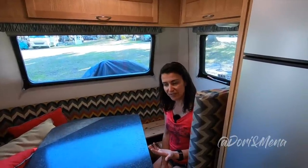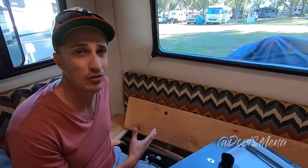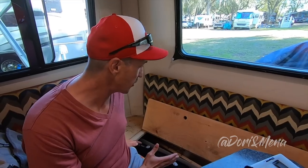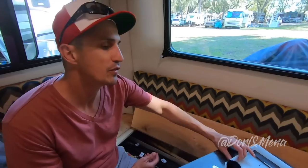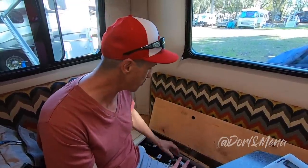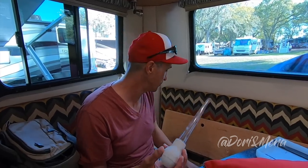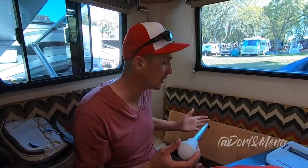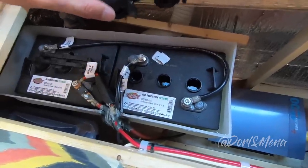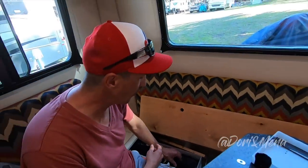I love that we can access the batteries from inside the Escape — compared to the Casita, it was a wrestling match. Here it's super easy: remove the cushion, remove the plate, and you're in. We use a turkey baster to fill up the water cells in the batteries and just make sure they're covered. The maintenance is done. The cells are covered right now — easy maintenance, and I love how accessible it is.